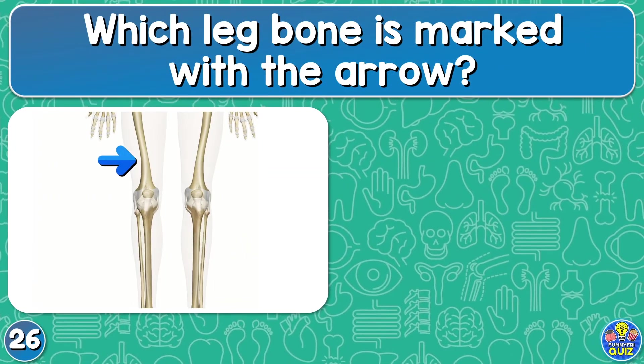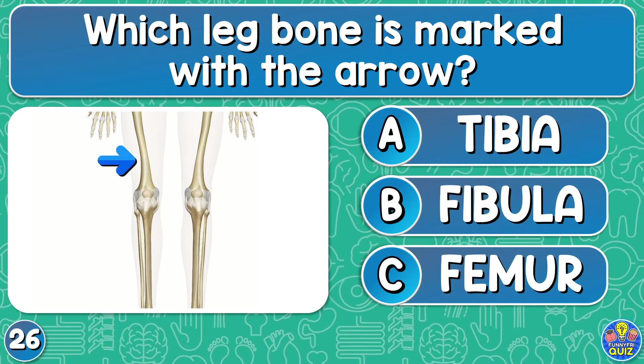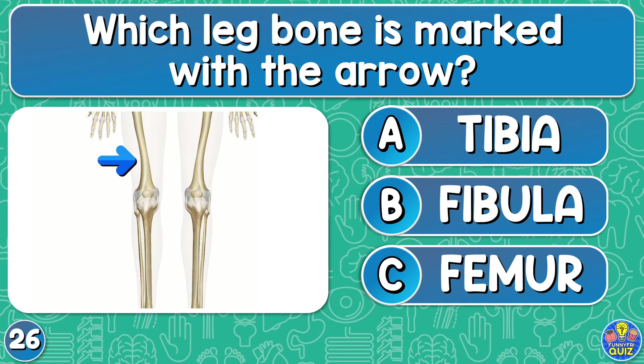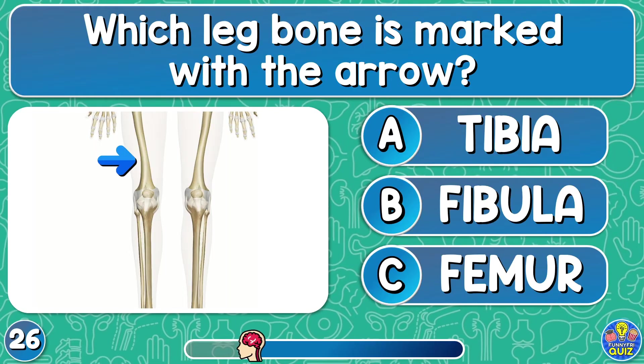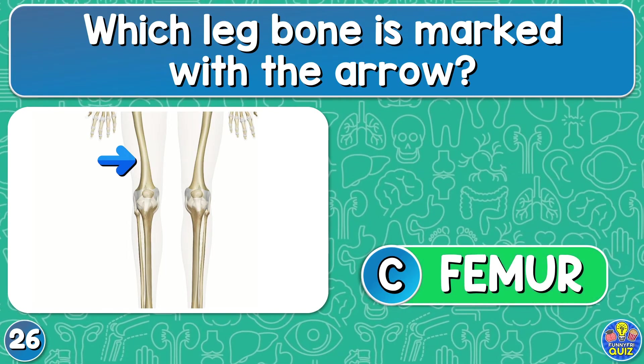Which leg bone is marked with the arrow? Tibia, fibula, or femur? The femur.